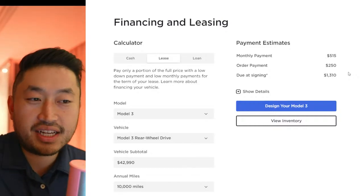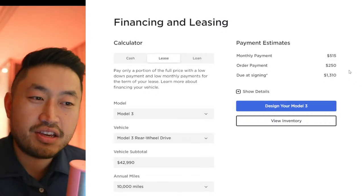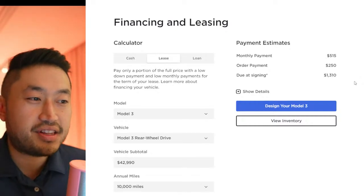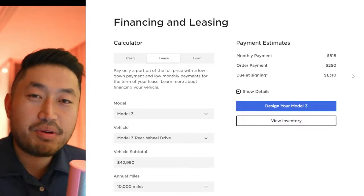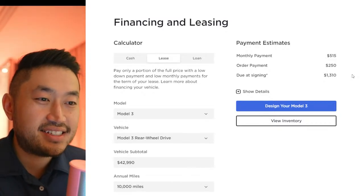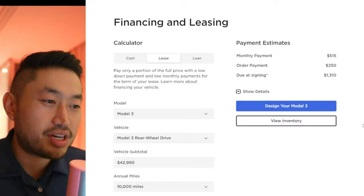I certainly think it's a good deal if you need a short-term daily driver and still want the latest and greatest later on but need a car now. It could make a lot of sense. Let me know your thoughts — would you be getting a Tesla lease now, or would you want something else in the meantime? We're going to jump into the comments and questions.